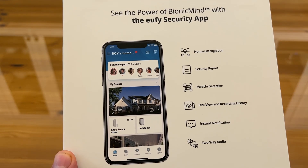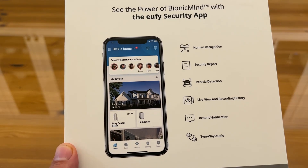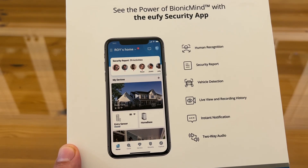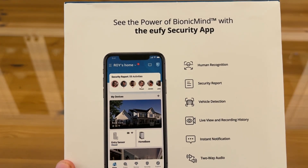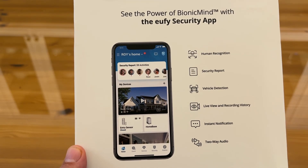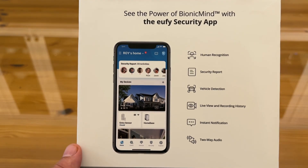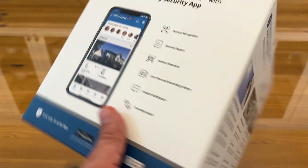You get your security report, your vehicle detection, your live view, and recorded history — so you can go back and look at those moments. Being able to go back four hours and see who took a package off your porch or who put it on your porch is a big deal. You want to know if the kids brought it inside or if somebody took it. You have a live view, recording history, instant notification, and some fantastic two-way audio where you can talk with somebody.